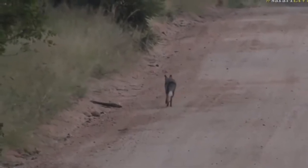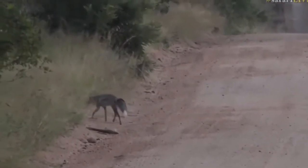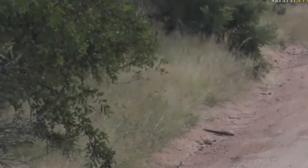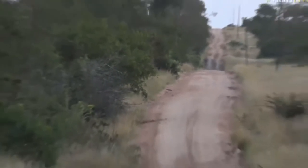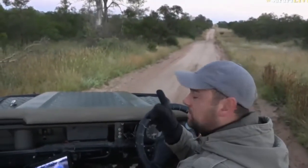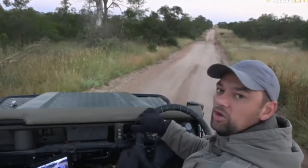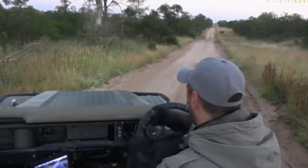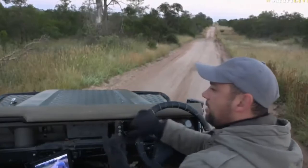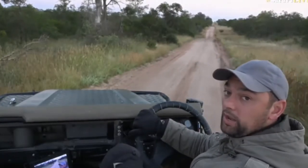We've just managed to spot a jackal running down the road — a side-striped jackal — but it's going to disappear fairly quickly and off it goes. It was at a full sprint, right past us. We caught a glimpse of it just running down the road as we came onto it. Not sure if it smelt anything or if it's potentially looking for food, but we may have given it a fright.